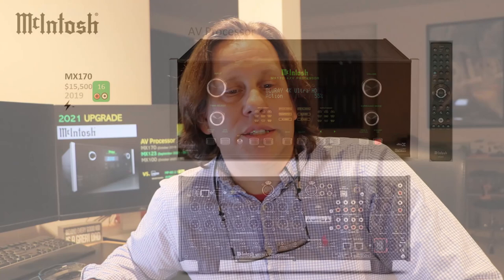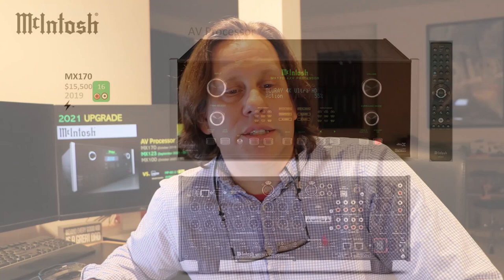Let's get into this — the Macintosh range starts with their flagship, the MX170. As of this time we have not received any reports of when an 8K HDMI 2.1 update will be available for this model. It was introduced in 2019 and sells for around $15,000. It's a 16-channel processor with the classic Macintosh styling — a robust, high-quality unit. It is based off the Lingdorf model, sharing a lot of characteristics, as Lingdorf makes it for Macintosh.